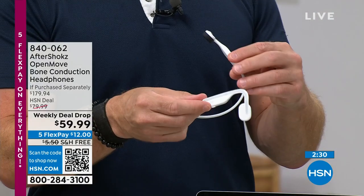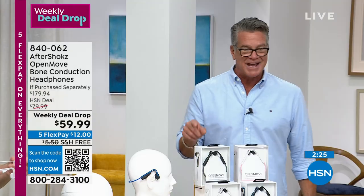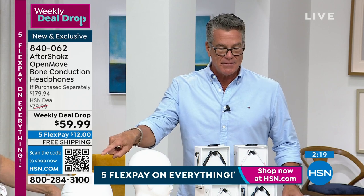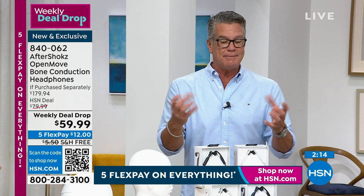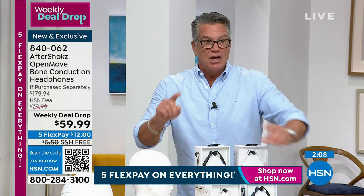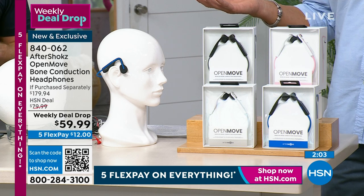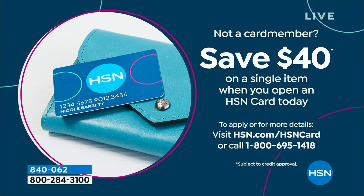And don't forget, shipping is $5.50. See that little QR code box at the bottom — that's for quick response. Take your phone, put on the camera, hold it up to that little box, it'll lock in and take you right to HSN.com so you can instantly order with your credit card. If you don't have our credit card yet and you get it today, you get $40 — that pays for two thirds of this. You'll only owe $19.99 plus a little bit of tax because the shipping is free.